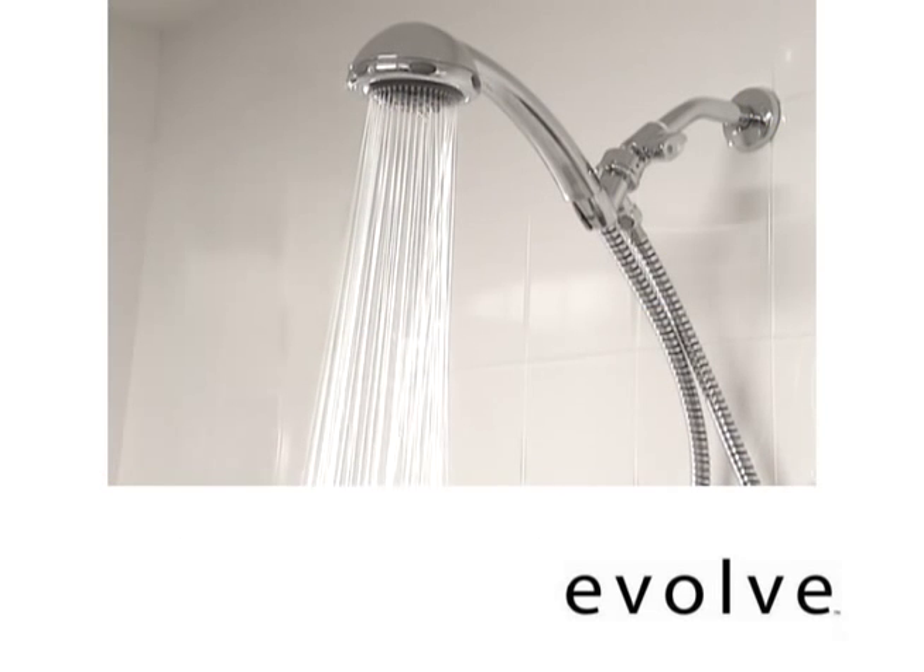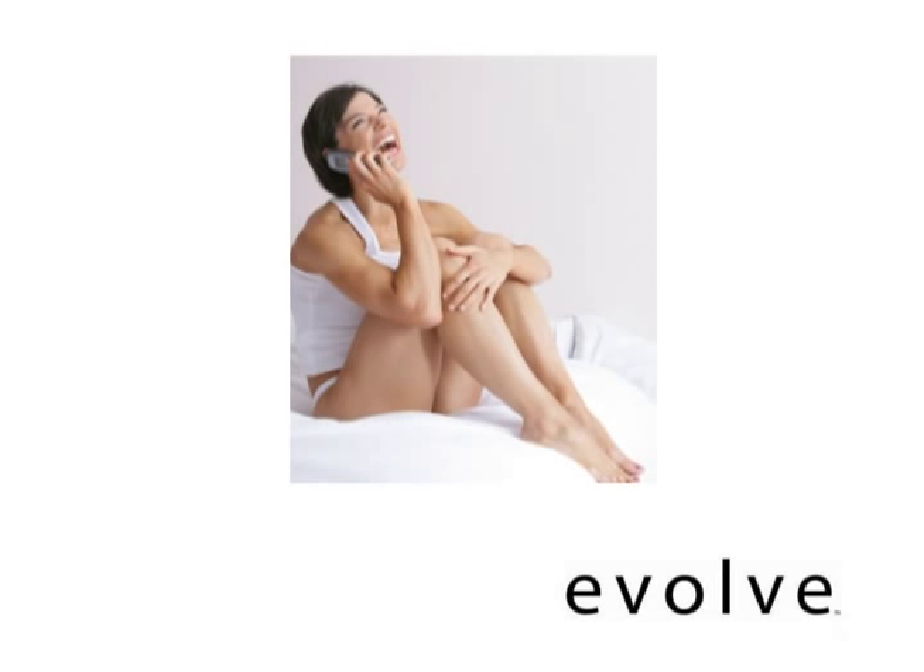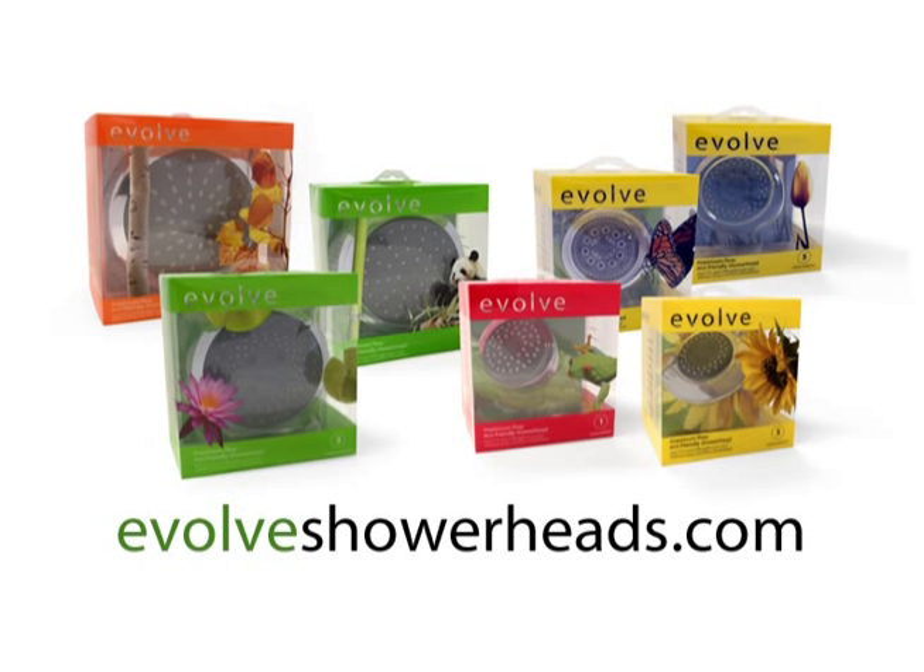And you can do all that simply by changing your showerhead, not your lifestyle. So go ahead and finish up that phone call. With Evolve Showerheads, you can have it all.